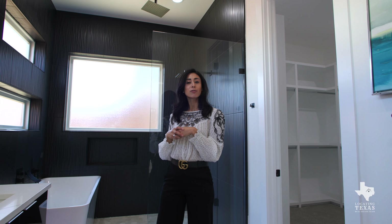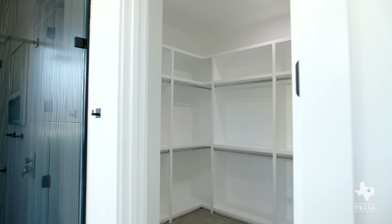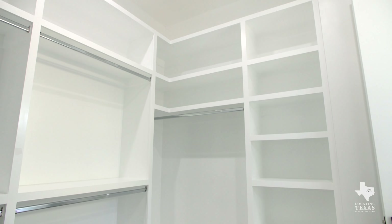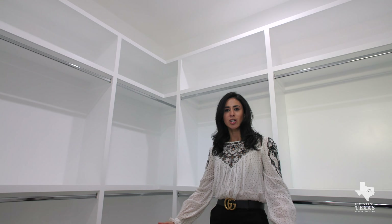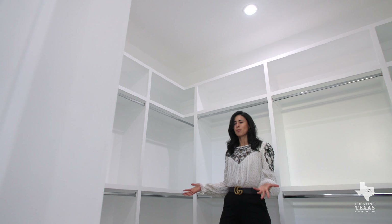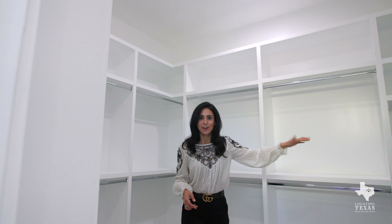Follow me into this beautiful walk-in closet. It isn't staged so you can see there's lots of space for shoes, purses, and hanging clothes. You could even set up a nice little station here with some jewelry and a pouf seating so you can sit and put your shoes on. There's so much space in here you could do lots of activities.